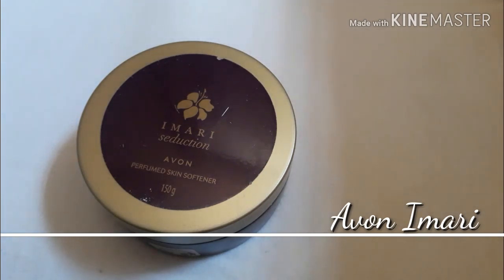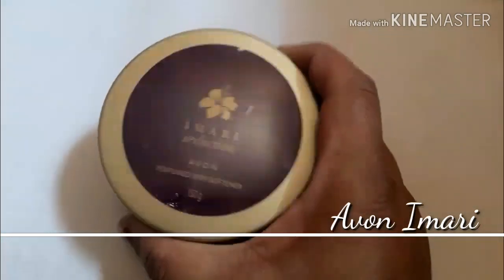I am going to review this product. For almost 5 years I have been working with this skin softener and moisturizer. I am going to use this product.